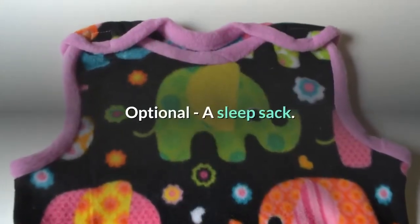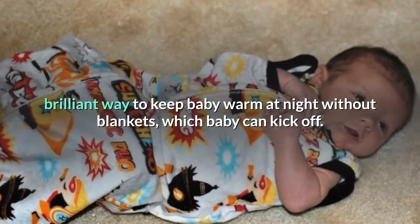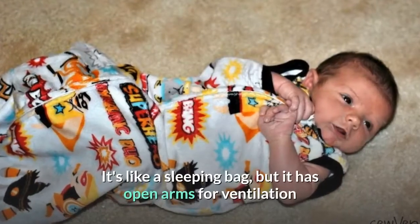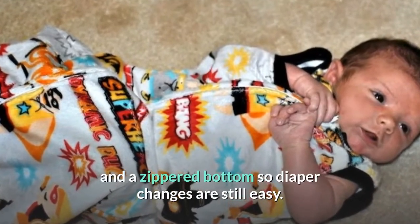A sleep sack. These are making their way over from Europe — they're a brilliant way to keep baby warm at night without blankets, which baby can kick off. It's like a sleeping bag, but it has open arms for ventilation and a zippered bottom so diaper changes are still easy.